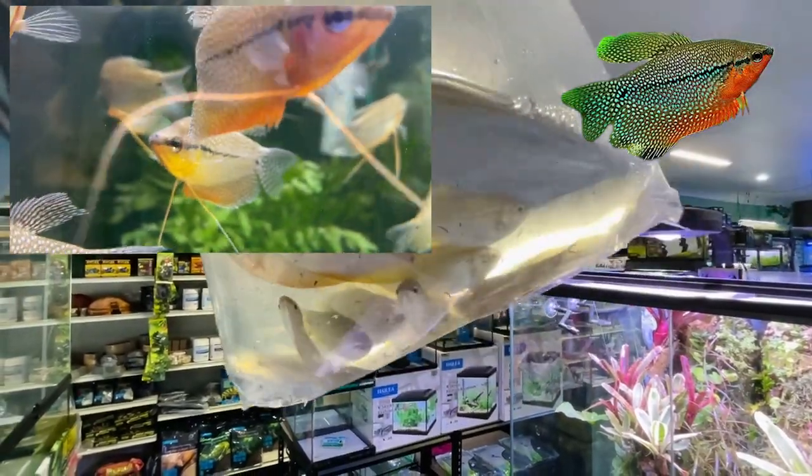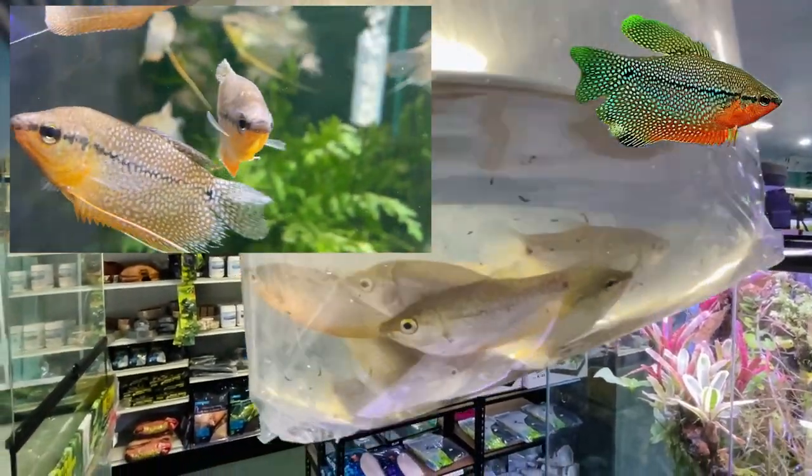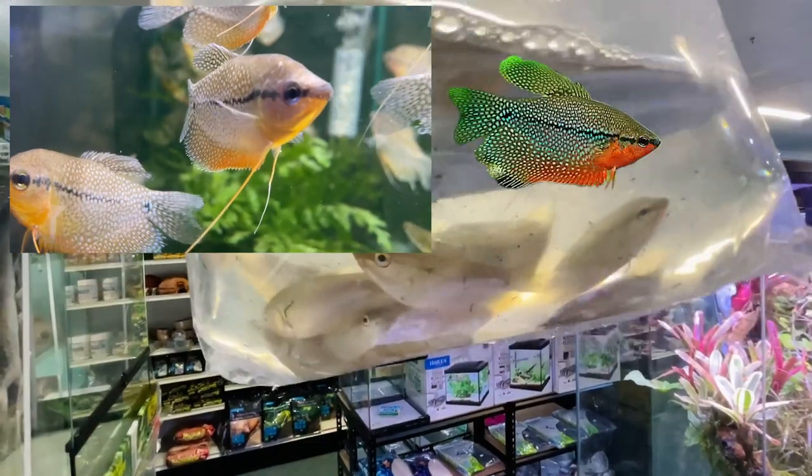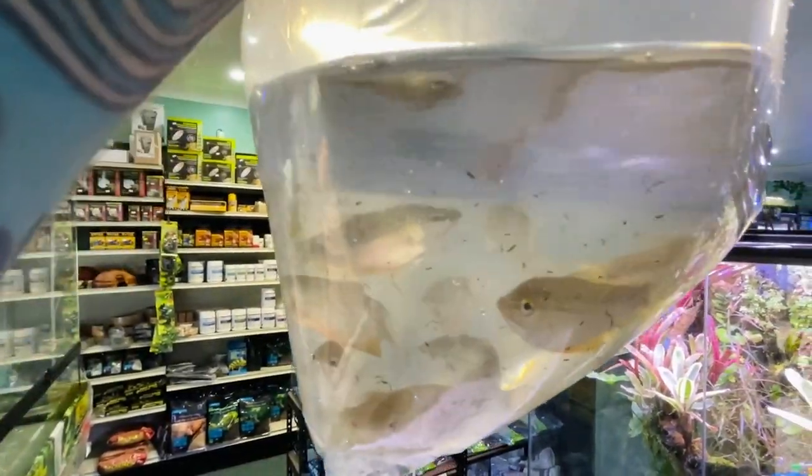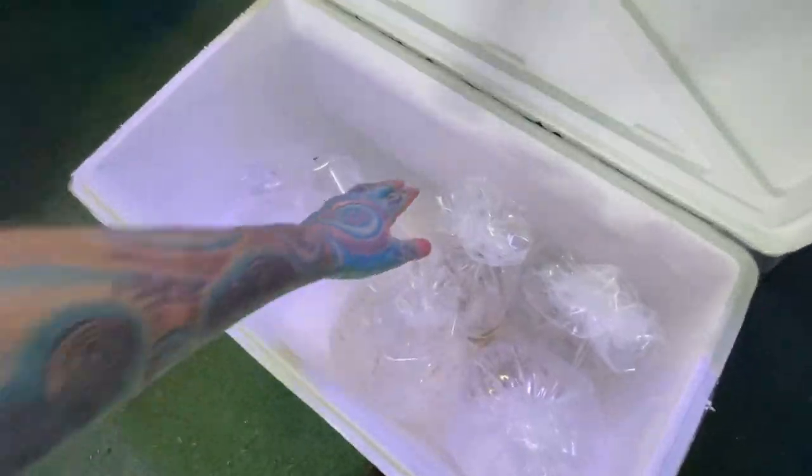Hopefully I can find a photo of a nice male pearl gourami and stick that on the screen right now. They are one of the cooler gouramis that are easy to get - nice, peaceful community fish. They get quite big but they've got tiny little mouths, so they're not even going to eat tetras. Very cool fish.